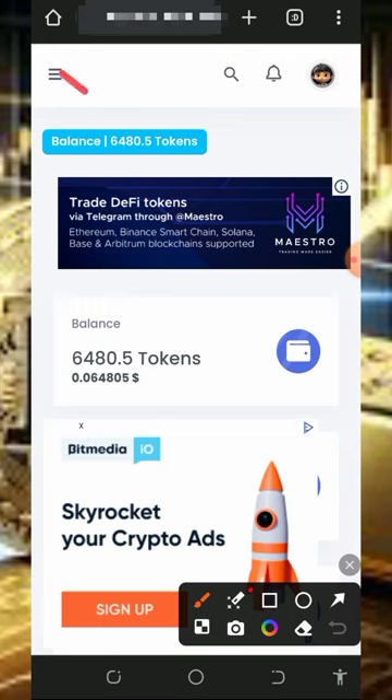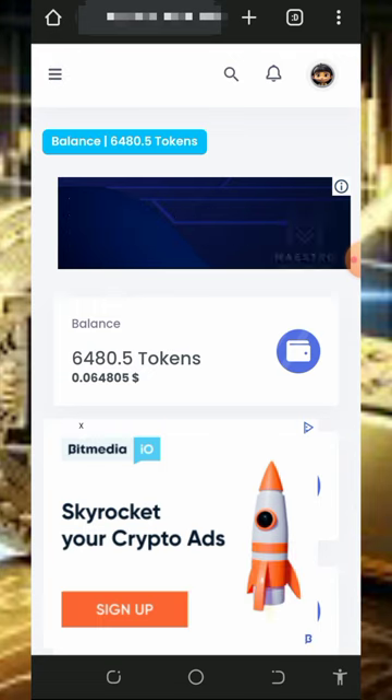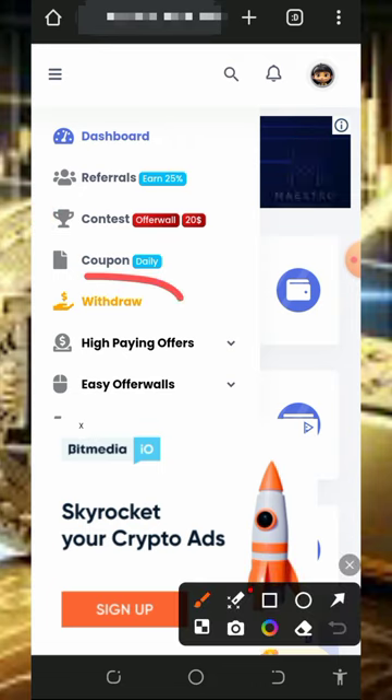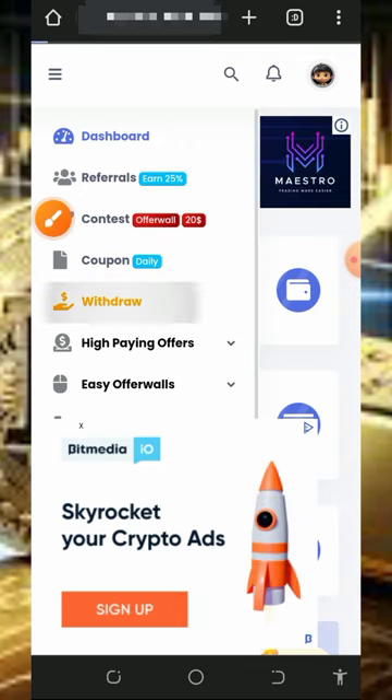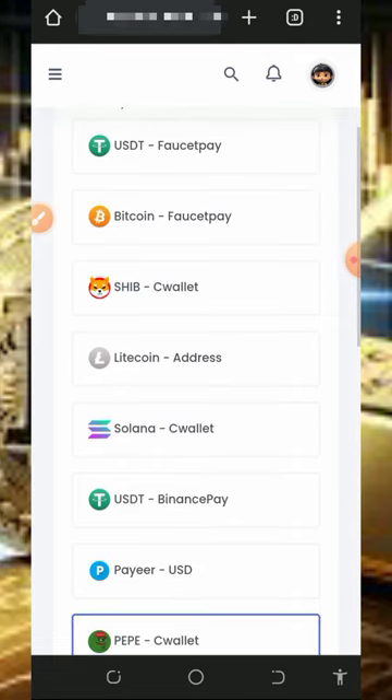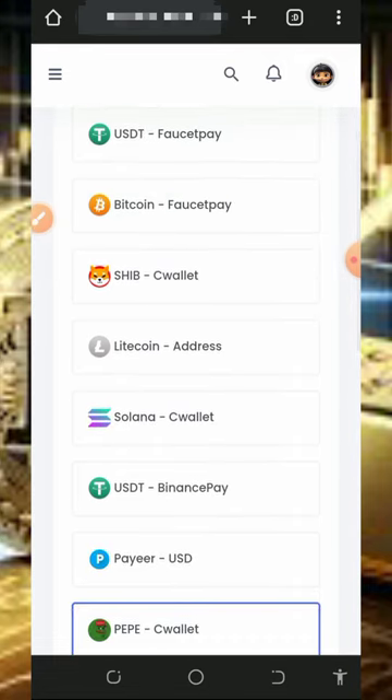To place a withdrawal, tap on the horizontal line on the top left corner of the screen, then tap on the withdrawal button shown on screen. This takes you to the withdrawal section of the website, where you can see they accept many cryptocurrencies. They will pay you through your crypto wallet direct address or through Binance.